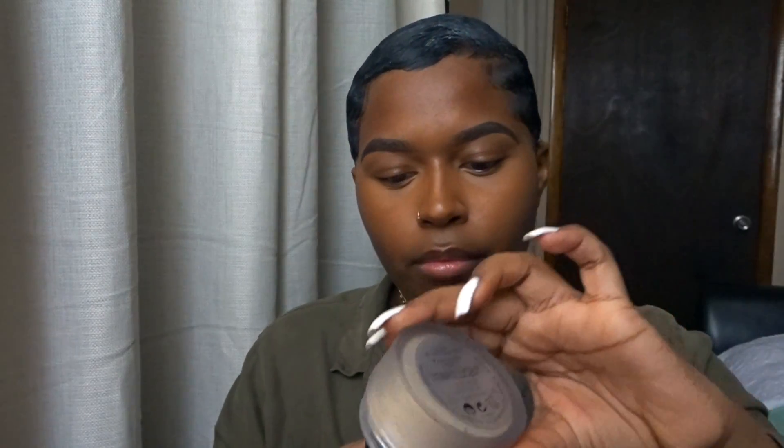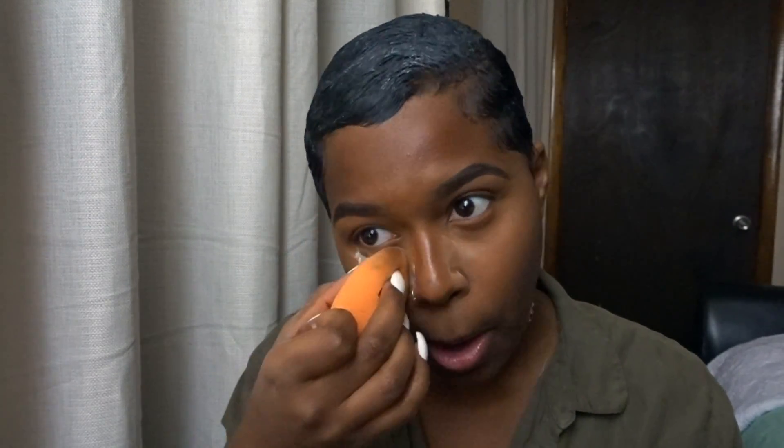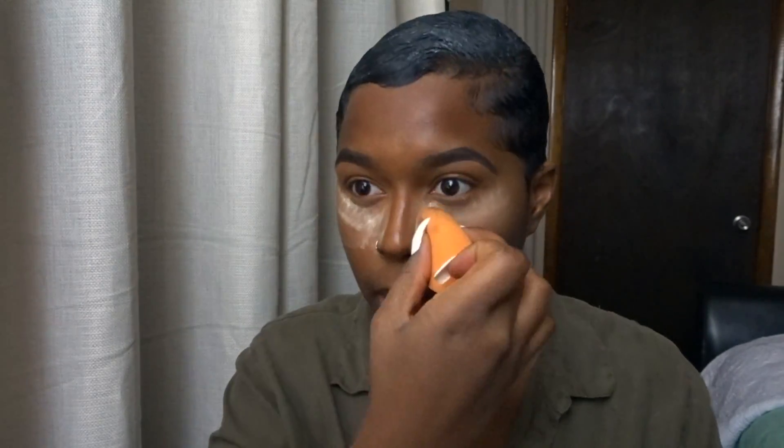I use my damp Beauty Blender to blend that out. Then I'm going to use my Laura Mercier translucent powder — this is the first time using this as well. I'm going to apply it where I applied my concealer, so underneath my eyes, on my forehead, the bridge of my nose, and my chin. I'm also going to reverse contour by applying this powder right below my contour to make it really sharp.